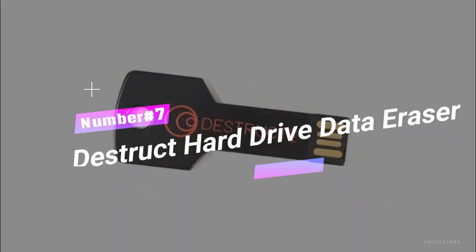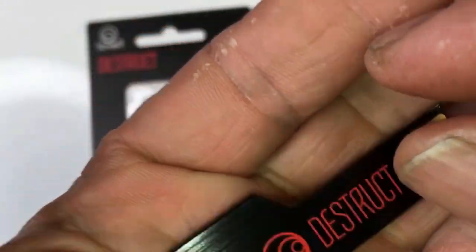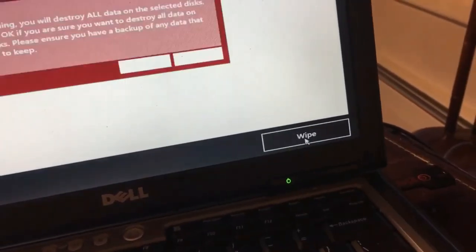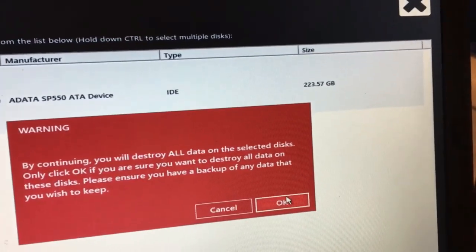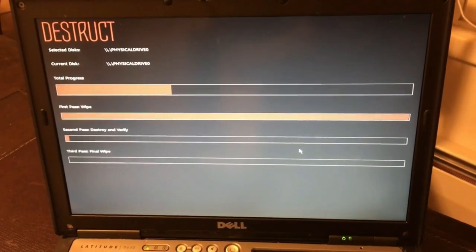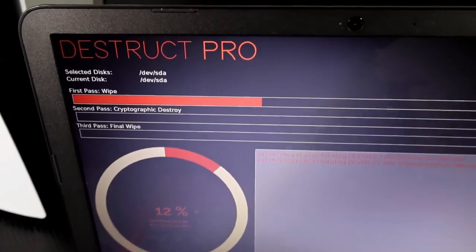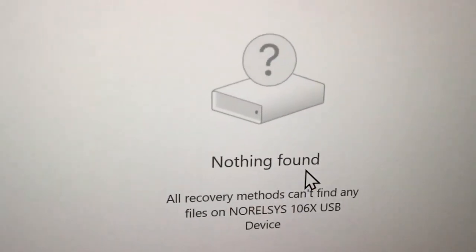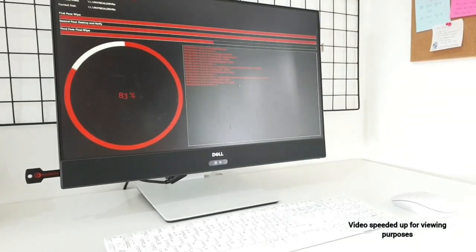Number 7: Destruct Hard Drive Data Eraser. If you're hesitant about the effectiveness of a factory reset on your computer's hard drive, the Destruct Hard Drive Data Eraser offers a more secure solution. Simply reformatting a hard drive may make old data rewritable, which doesn't guarantee complete removal of secure information. This military-grade data eraser provides permanent data destruction, allowing you to achieve a true master reset and completely erase documents and files. With the Destruct Data Eraser, you can securely purge confidential files and data from your computer, providing peace of mind before handing over your device to someone else.